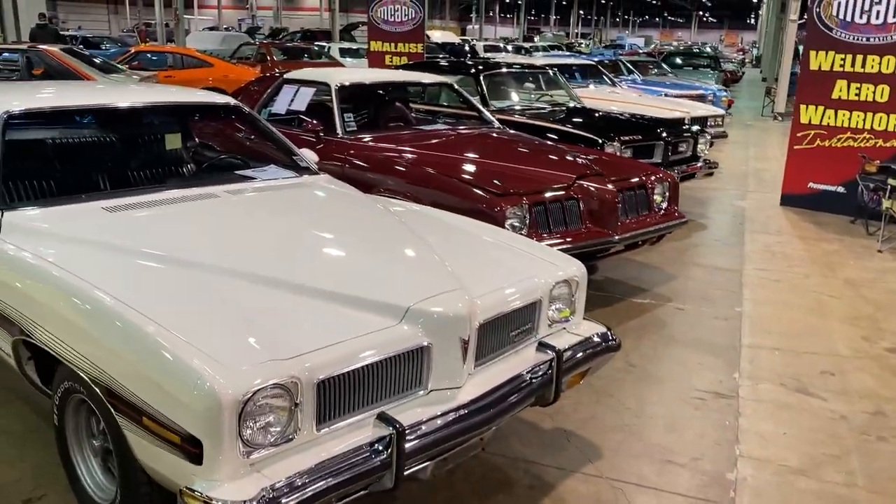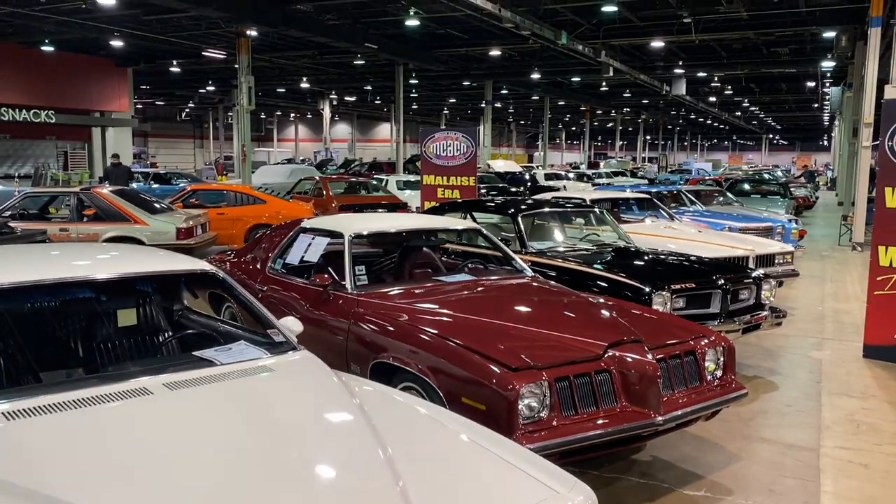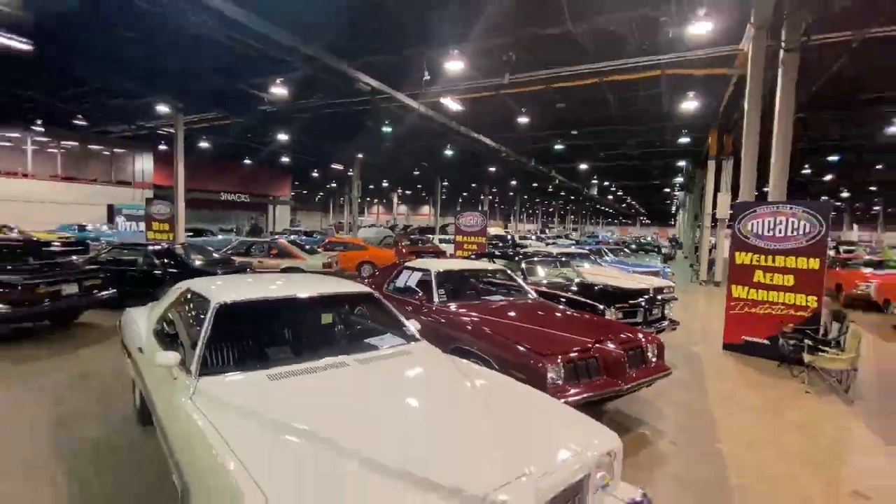Hey friends, Kevin Oste here at the Muscle Car and Corvette Nationals, and we're going to take a look at a very interesting display. This is called the Malaise Era Muscle Display. The Malaise Era is a time period from the 70s and 80s where American performance cars got snipped because of EPA regulations and fuel economy, and muscle car performance was basically dead.